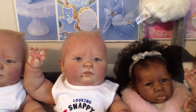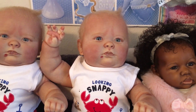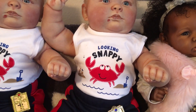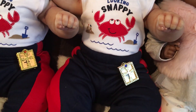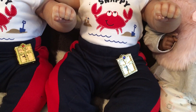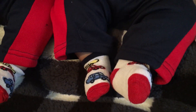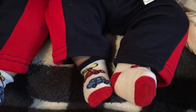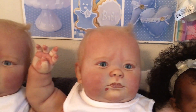Blessed Prince has on a white onesie. The writing says 'looking snappy.' It has a crab on it, a shovel, little sand, and little waves. He has on navy blue pants with red stripes down the side, and his Bible. He has on white and red and blue socks with yellow on them. Blessed Prince.